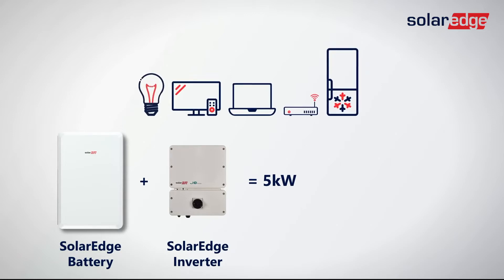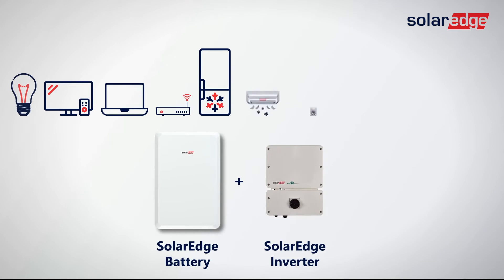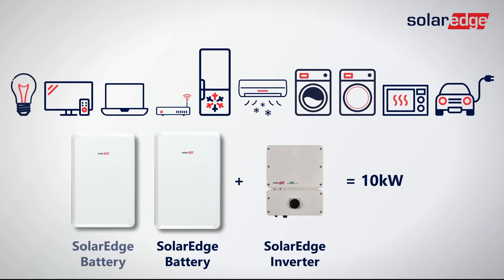We typically see this amount of power easily running 8 to 10 smaller loads in the home, like lights, refrigerator, garage doors, computers, wi-fi, etc. However, the SolarEdge ecosystem is unique because the power capability doubles when you add two batteries to the same inverter. This allows the homeowner to power even more during an outage, including larger loads like maybe a portable AC or heater, a washer and dryer, or an EV charger.